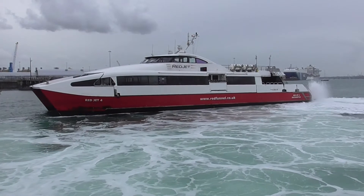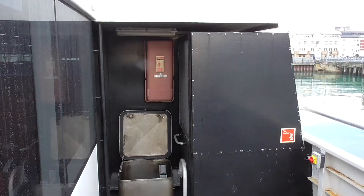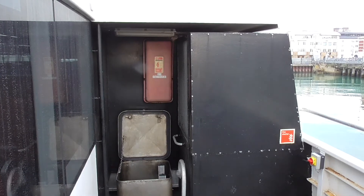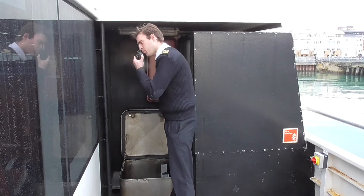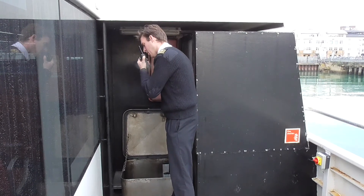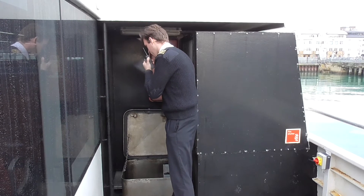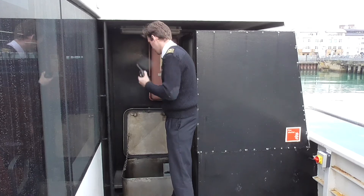Procedures are different on both vessels, so firstly we will look at procedures on board Red Jet 4. Check the engine room access hatch. If it is open, notify the bridge as there may be someone in the space, and this would consequently influence their decision on whether or not to release CO2 into the engine space, as the agent does not support human life.